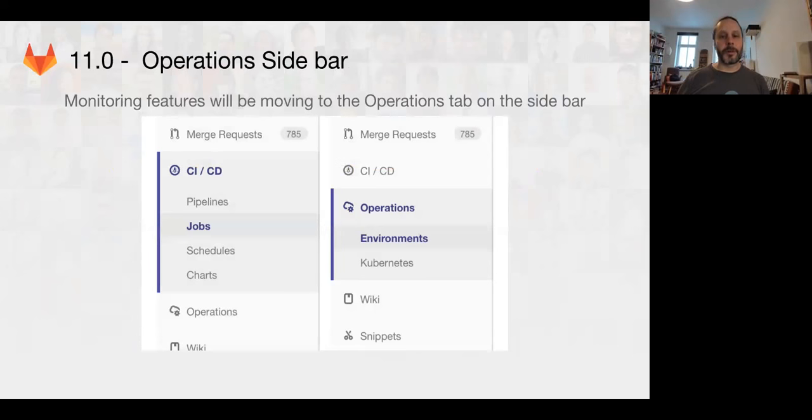In 11.0, we're also going to be shipping the operations sidebar. There are some general changes to the sidebar — Kubernetes and environments are going to be moving to their own operations tab, and Prometheus and other modern features will be joining that operations tab as well.